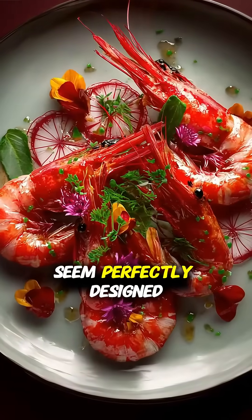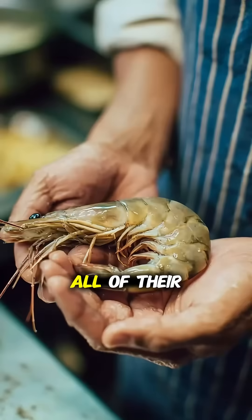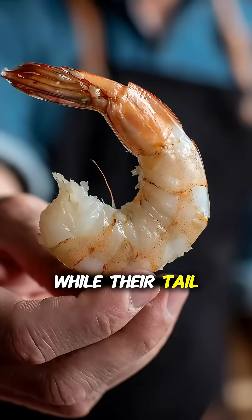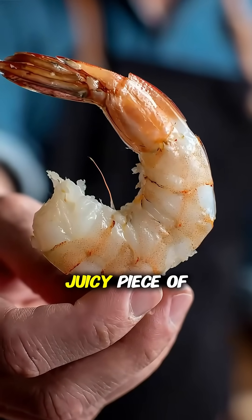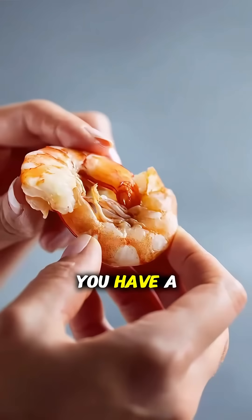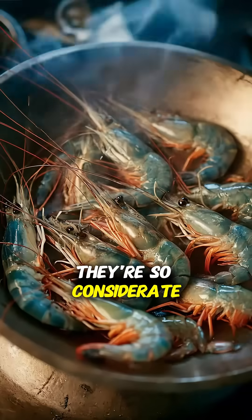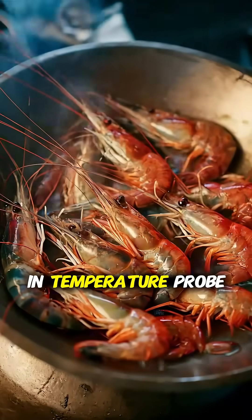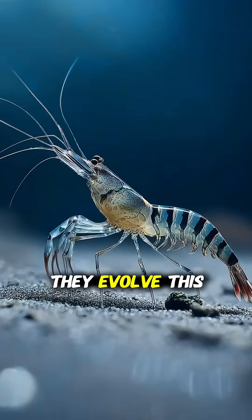Have you ever noticed that shrimp seem perfectly designed to be eaten? All of their inedible guts are packed neatly into the head, while their tail is one perfect, juicy piece of muscle. You just snap off the head and tail, and you have a perfect bite. They're so considerate, they even turn bright red when they're cooked, like a built-in temperature probe. But why did they evolve this way?